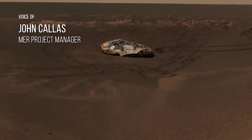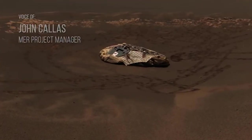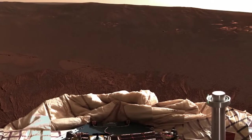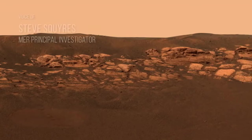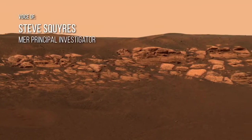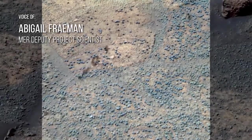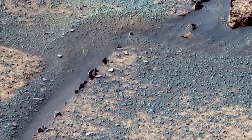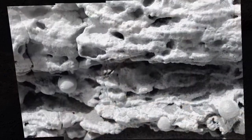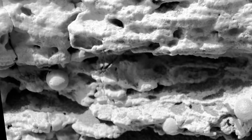Opportunity hit a hole-in-one when she landed. The airbag system rolled into a small crater called Eagle Crater. When the rover first turned on its cameras, it saw that the rim of the small crater was lined with exposed bedrock. We took out our microscope for the first time, and the surface of Mars at that location was littered with an uncountable number of little round things — called blueberries because they looked like blueberries in a muffin. What we discovered was that those are features that form in water, and they were a really definitive sign that there had been liquid water on the surface of Mars sometime in the past.